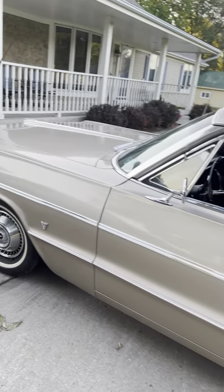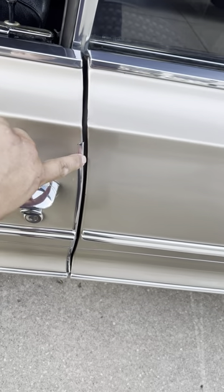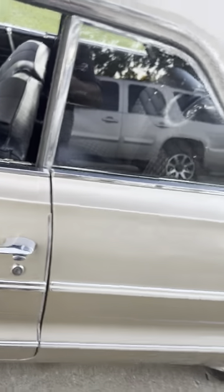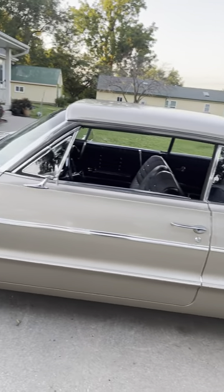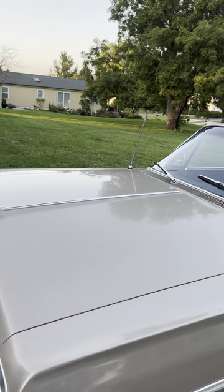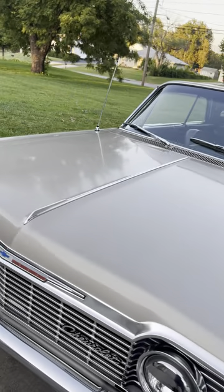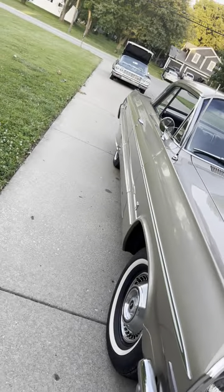It's got a paint chip down here which I'm going to paint in. Still has this factory protectant piece right here — that is very hard to find and this one still has it intact. Other than that, it's got a really nice straight body with original body panels. From what I was told, this car never received any kind of bodywork. The body is really nice and straight.